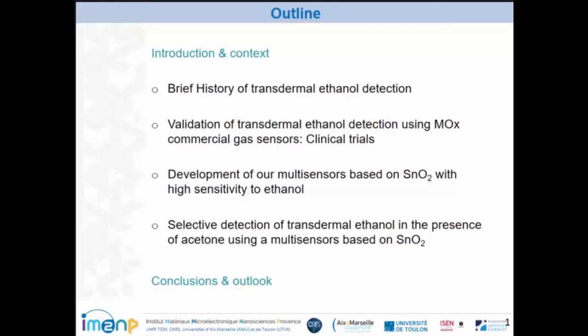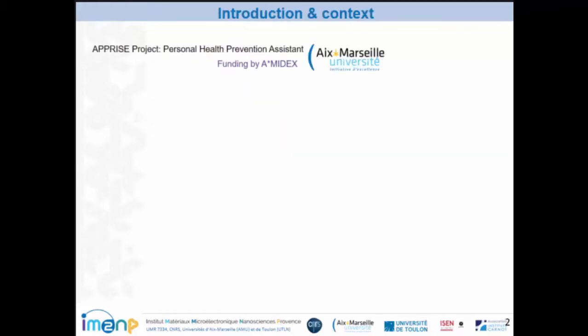This presentation will be focused on four main points. First, we will make a brief history of transdermal ethanol detection. Secondly, we will talk about the validation of transdermal ethanol detection using MOX commercial gas sensors. Next, we will talk about the development of our multi-sensors based on tin dioxide. And we will finish with the selective detection of transdermal ethanol in presence of acetone using a multi-sensor based on tin dioxide.